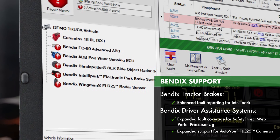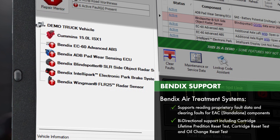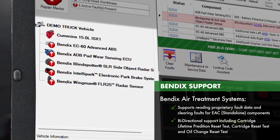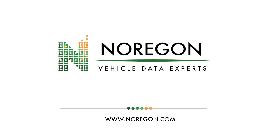Lastly, we increased coverage and tests for Bendix systems, including tractor brakes, driver assistance systems, and air treatment systems. Download the latest update directly from J-Pro or visit us at noragon.com.